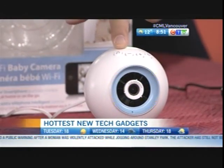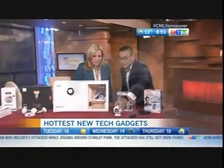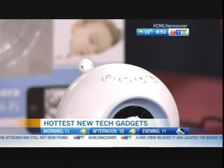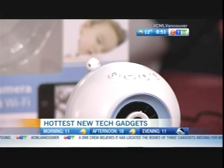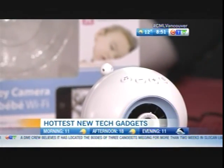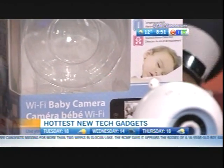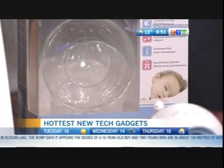It even has a music feature — there's a music symbol right here — and it plays lullabies. It has several built-in lullaby presets, but you can also put in your own lullaby or custom tune to help your baby go to sleep.